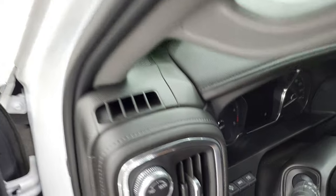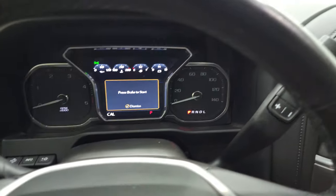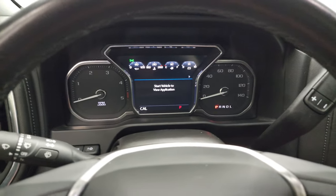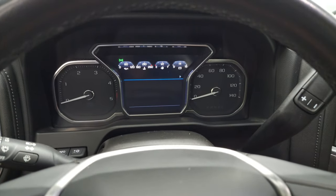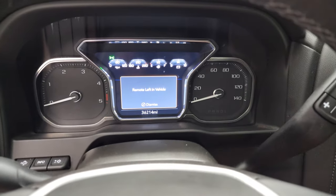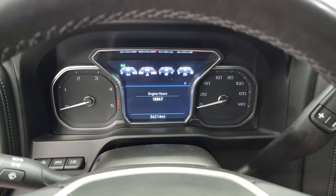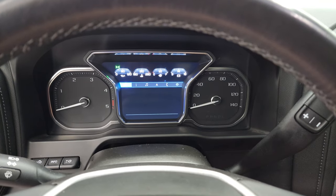We'll hop inside and check out the miles, the radio, and everything this truck has to offer. These are always tricky to get the miles off of — there we go: 36,214 miles on this truck. You get engine hours and you can change the display. It has a digital speedometer and all that good stuff.